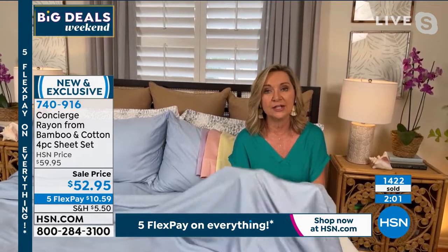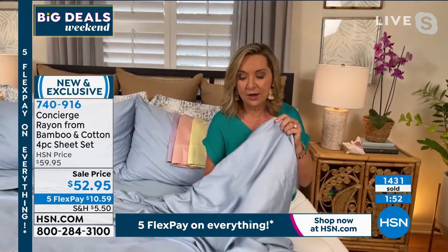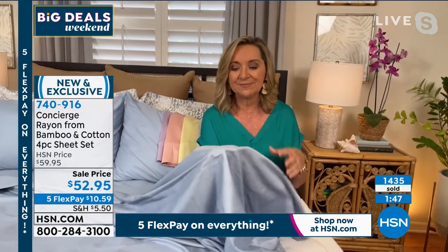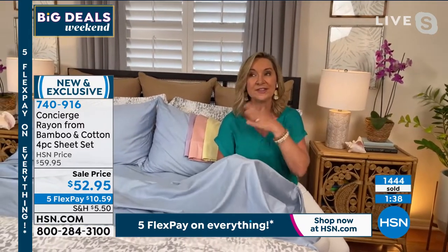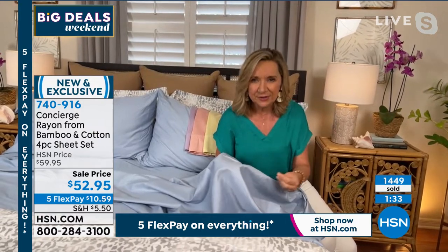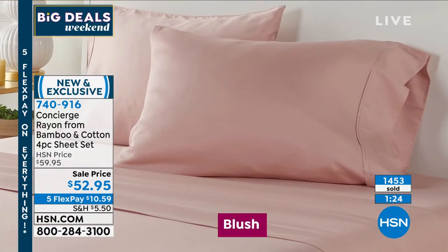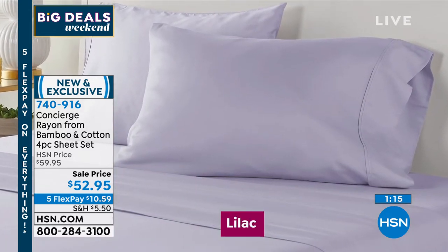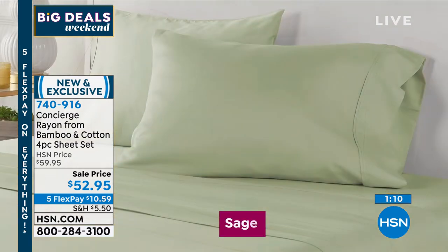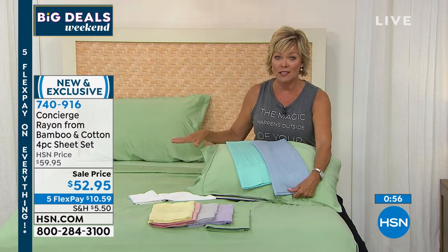A pure rayon-from-bamboo sheet can be a little flimsy, so by combining 55% rayon and 45% cotton you get more durability, moisture wicking, softness, and natural breathability. The 400 thread count, because of the fabrics used, feels more like a 500 or 600 — substantial without being too heavy. This whole day is about resort living and luxury: the idea of living at home like you're on vacation. Mix and match colors beautifully; contrasting pillowcases work well too.